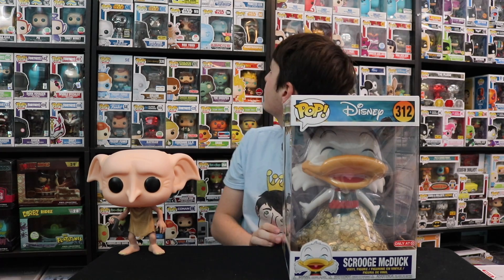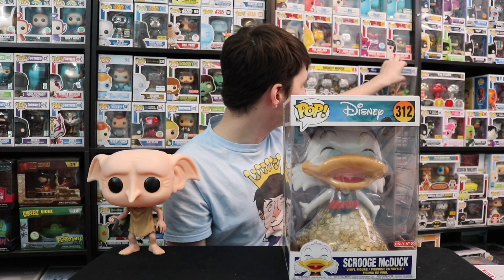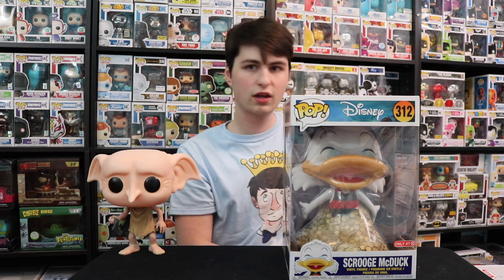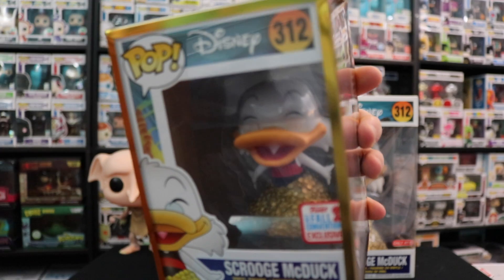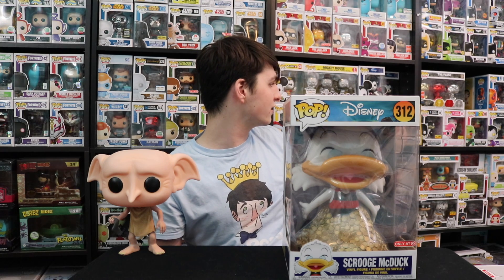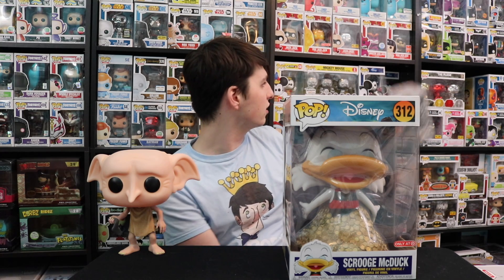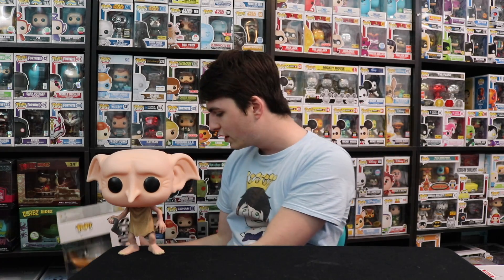The only thing I wish was that they gave him clear glasses — on this one they didn't, but on the original Disney version they did. On the little version he's got clear glasses, but these ones are just a light blue. It still looks pretty good. This is again exclusive to Target — if I don't mention it, it's exclusive to Target.